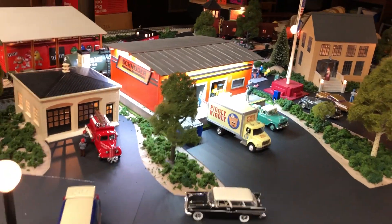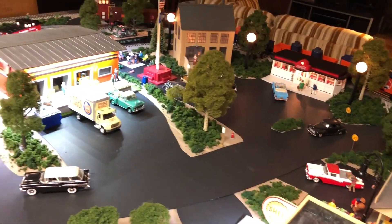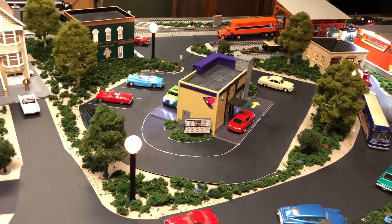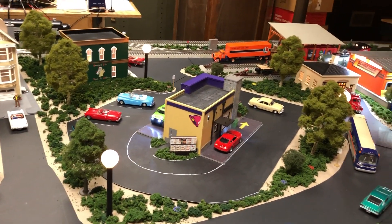There's a lot of things to look at as usual with the layout. It's a lot of work, but it's a labor of love — it's a lot of fun. It's a great hobby. I'm glad you guys get to enjoy it with me.